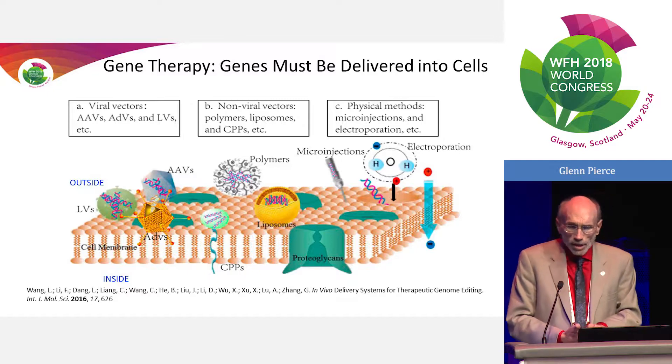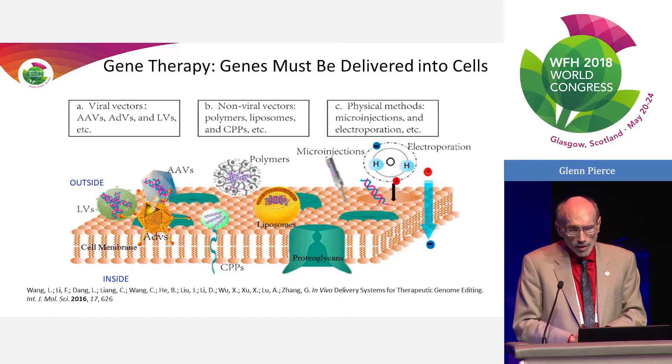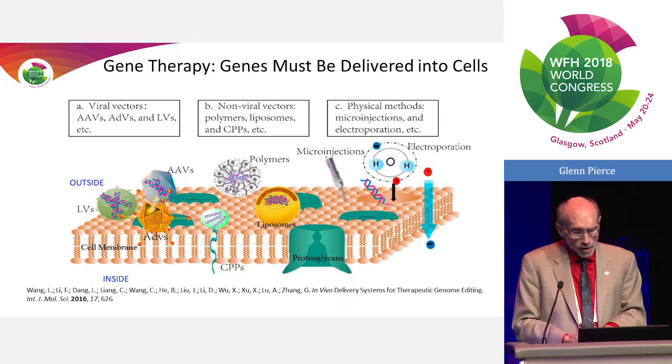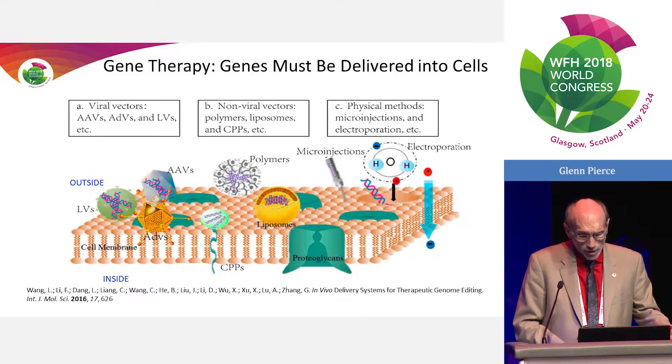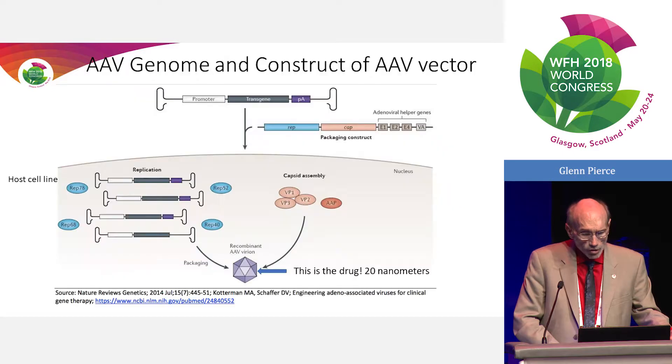The question about AAV comes down to what can get a gene from outside the cell to inside the cell. Many techniques have been tried: a variety of virus vectors, polymers, and even physical methods. Physical methods don't really work for in vivo delivery, and non-viral vectors have not worked either, despite a long history of trying to avoid the disadvantages of viruses. So that does leave us with AAV.